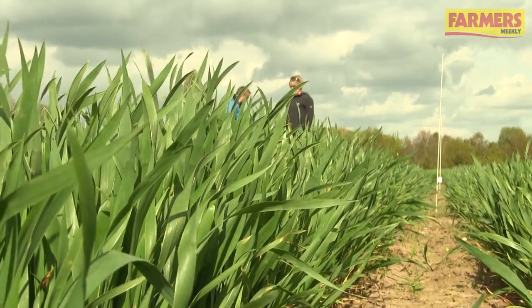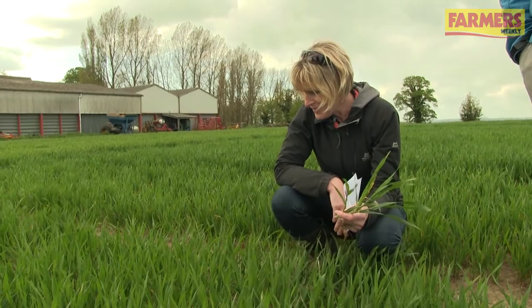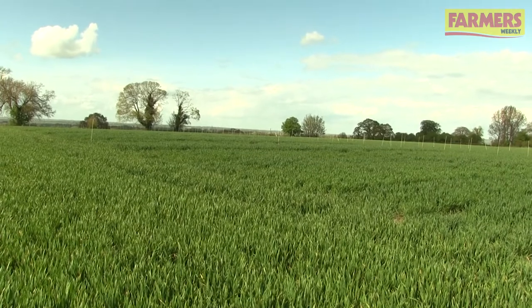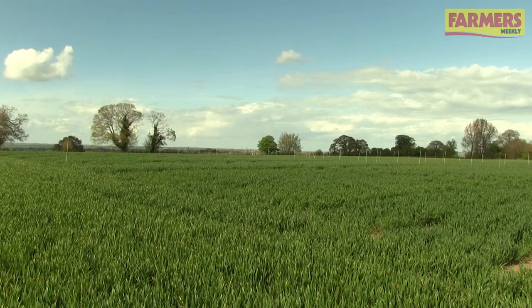So what are the implications for T2? The fact that septoria has been there at every site means we're very dependent now on the weather between now and that flag leaf emerging. The SDHI inclusion at that timing really now is a given, and the pressure will depend on the weather. Balanced use of the SDHI with equal efficacy from both partners, and then the inclusion of the multi-site to protect those two vulnerable actives, is going to be important.